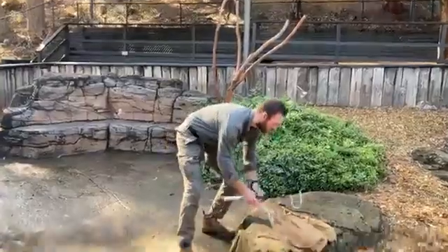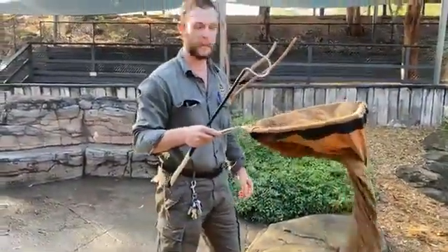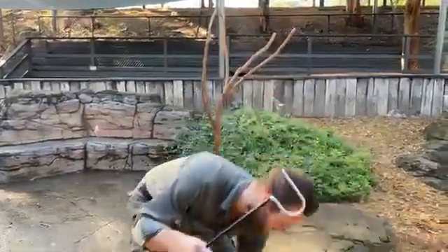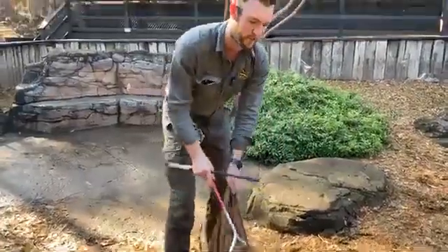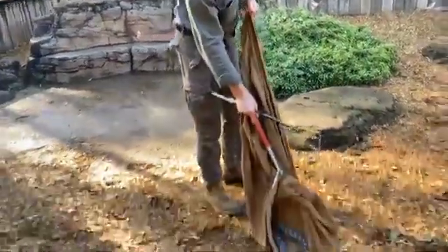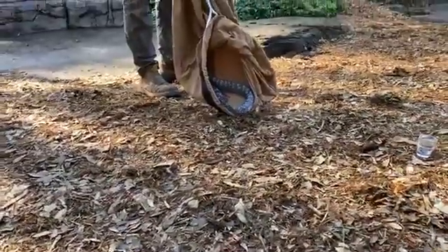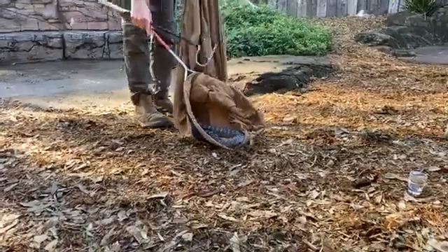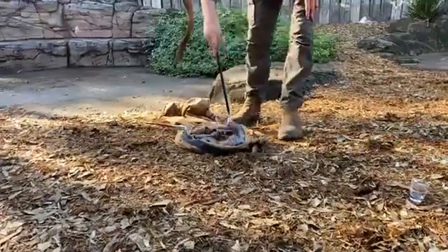We've got the first snake in this brown bag here. As most people are familiar with, Australia has some incredibly venomous snake species and this one here is certainly no exception. This first snake is going to make his way out on his own — this is the fourth most venomous snake found anywhere in the world: the tiger snake, a very iconic and quite well-known Australian venomous snake.